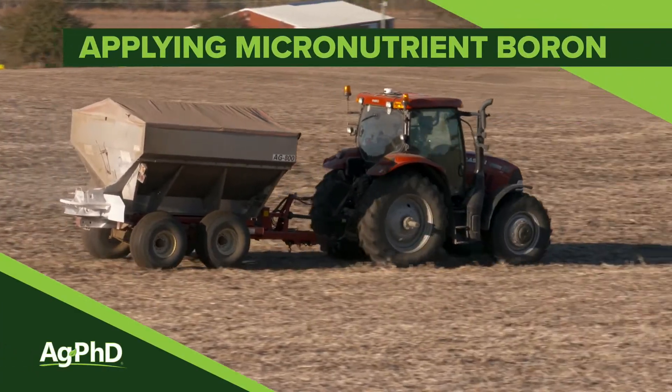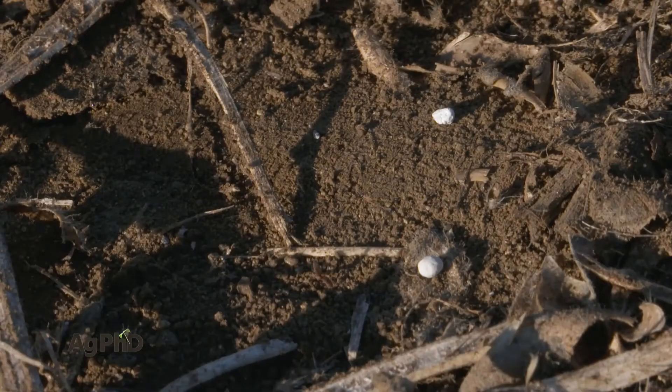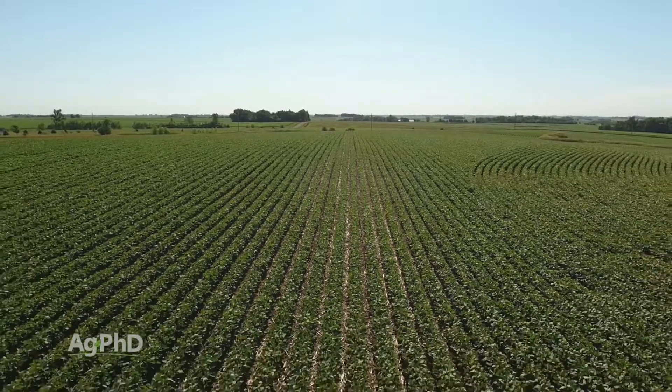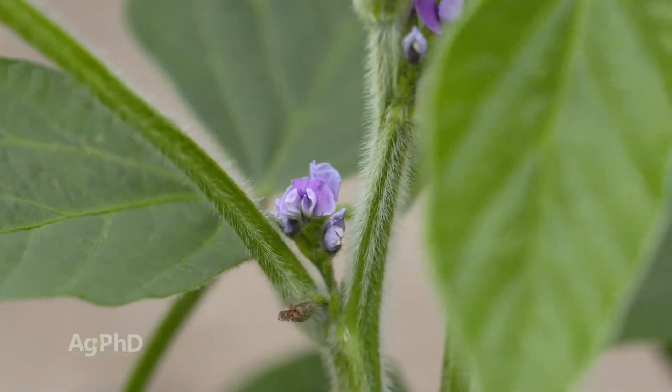One of the micronutrients that you may not have applied recently on your farm is boron — that's our topic today. It's probably one of the most misunderstood nutrients out there because everyone thinks it can kill their crop, that it's just going to leach away, and that you only need it at pollination time.